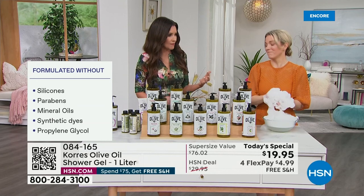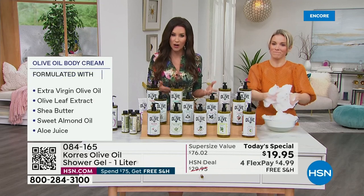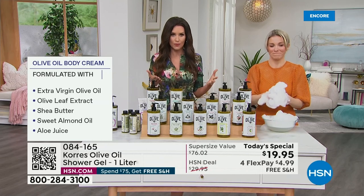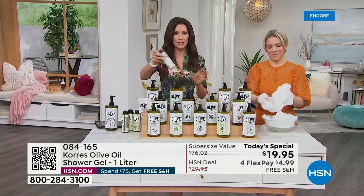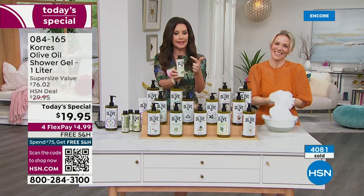Korres started as a love for incredible ingredients. George and Lena Korres started at the first and oldest homeopathic pharmacy — solving problems using the power of nature. Here at HSN, please do not get the regular size, which is the eight-ounce for $19. Don't just double it, don't triple it — quadruple it!